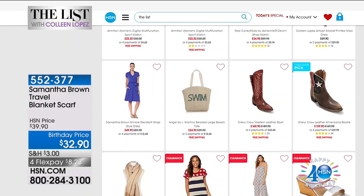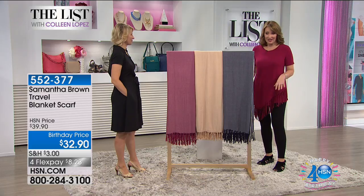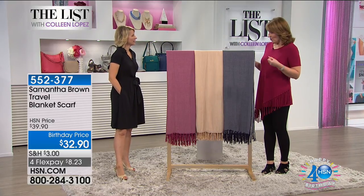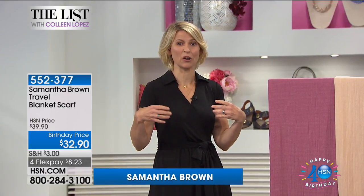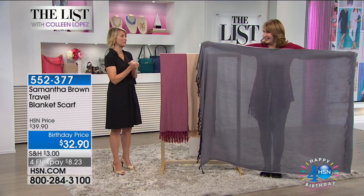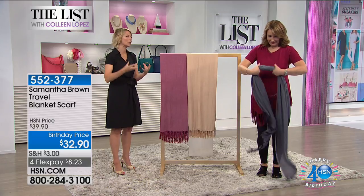Coming up now, we welcome Samantha Brown back to The List — travel guru extraordinaire and now fashion designer. It really was the right evolution. Samantha has been at HSN for six years telling us how to pack a bag, and she says it's actually more challenging to know what to pack. HSN asked her: what are your travel essentials, the things you never leave home without? Clothing has to do double duty — work day and night, be worn a few times, and take up little room in your luggage.